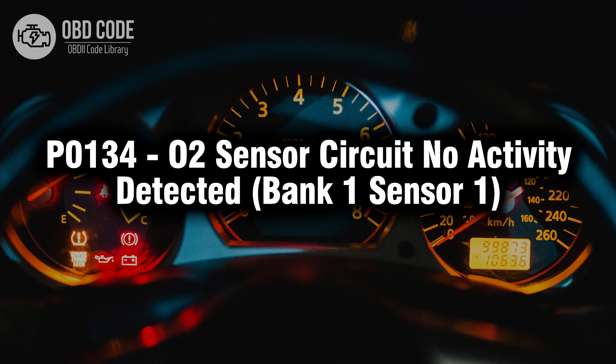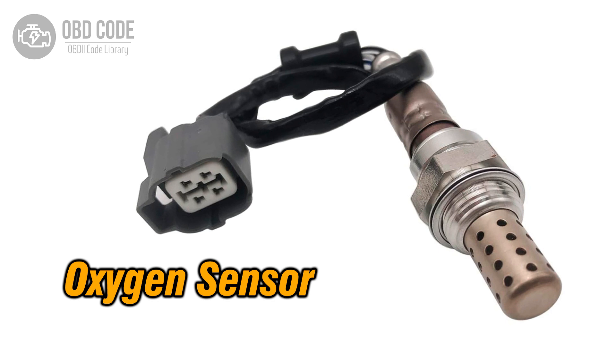Welcome. In this video we will talk about code P0134, its symptoms, causes and possible solutions. The P0134 trouble code indicates that there is no activity detected in the oxygen (O2) sensor circuit of the bank 1 sensor 1. This code typically points to issues related to the oxygen sensor's inability to detect any activity or response in monitoring the oxygen content in the exhaust gas, which affects the engine's fuel delivery and emissions control.